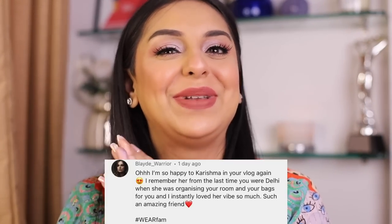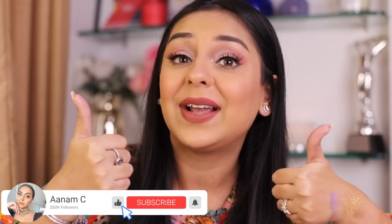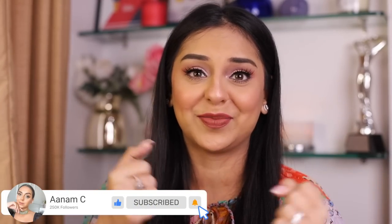That brings us to the end of today's video — thank you so much for watching! The Wear Fam comment shout-out of the day goes to Blade Warrior. Use hashtag WearFam in your comments so I can choose yours next time. Please hit like — it really helps me with the algorithm. I love you very very much, I'm linking and tagging everything below, and I'll see you in the next one!